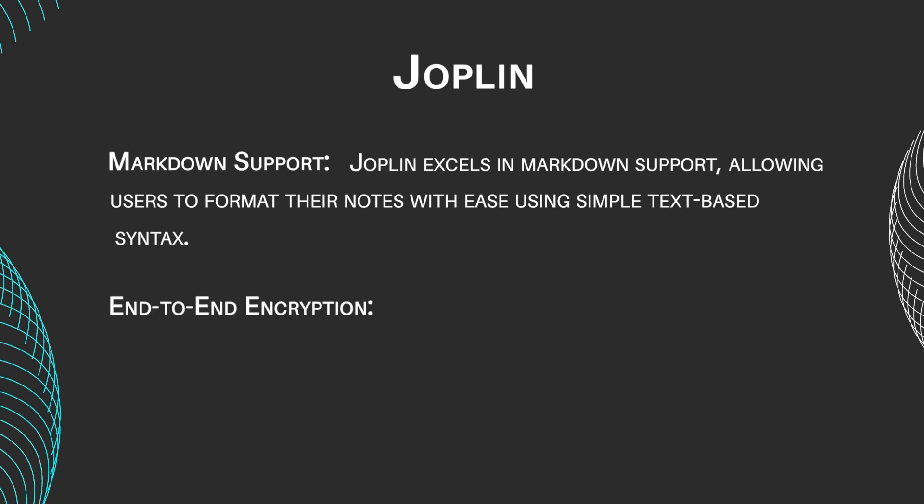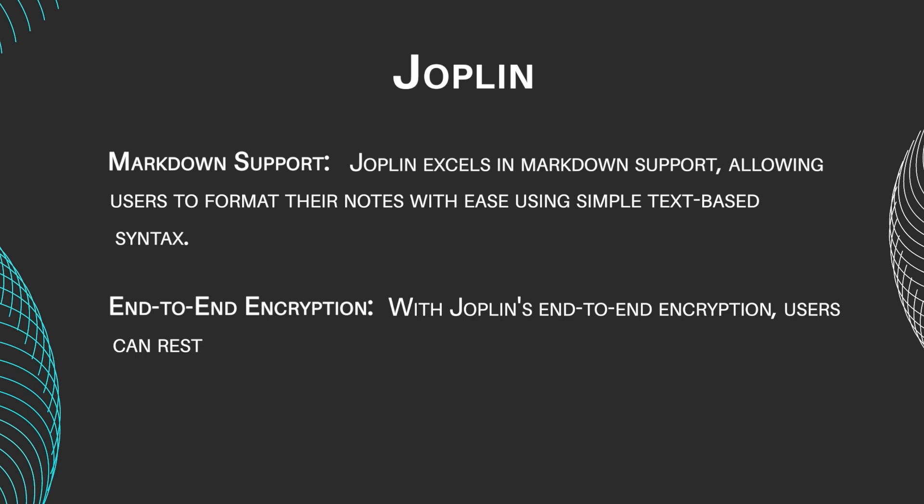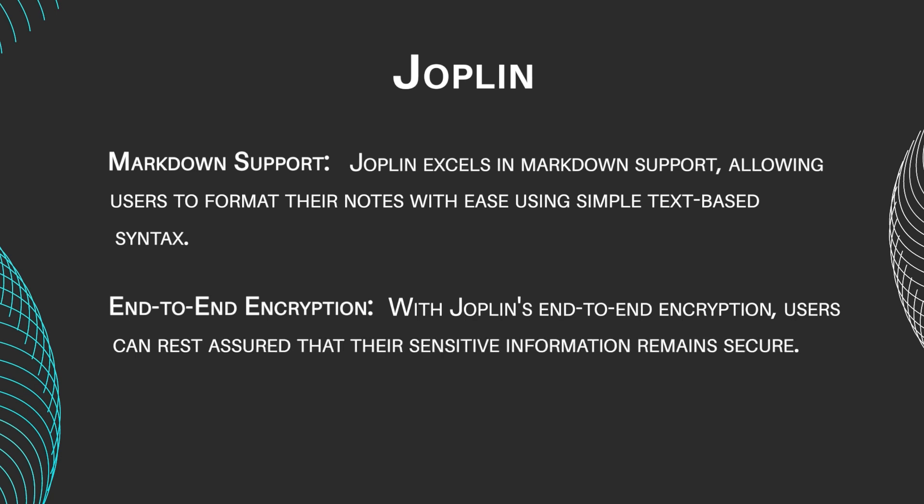End-to-end encryption. With Joplin's end-to-end encryption, users can rest assured that their sensitive information remains secure. This feature prioritizes privacy and confidentiality, giving users full control over their data.